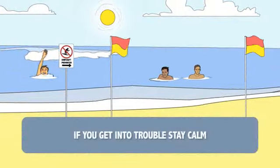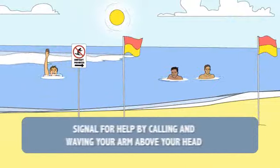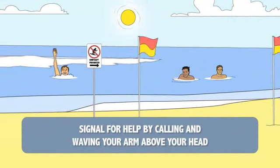If you get into trouble, stay calm. Signal for help by calling out and waving one arm above your head. This will attract the attention of the lifeguards.